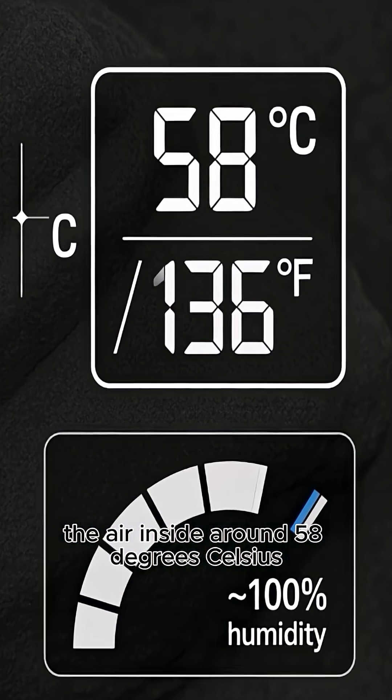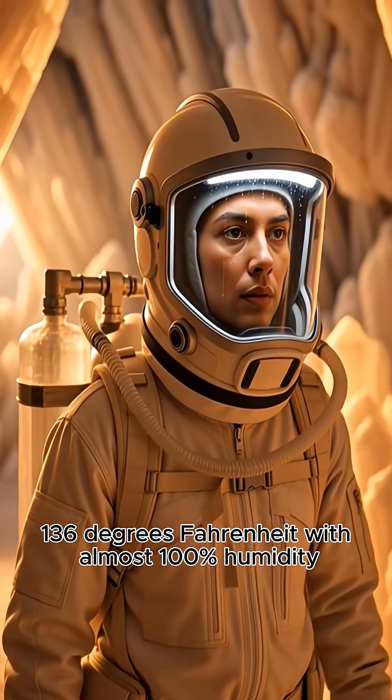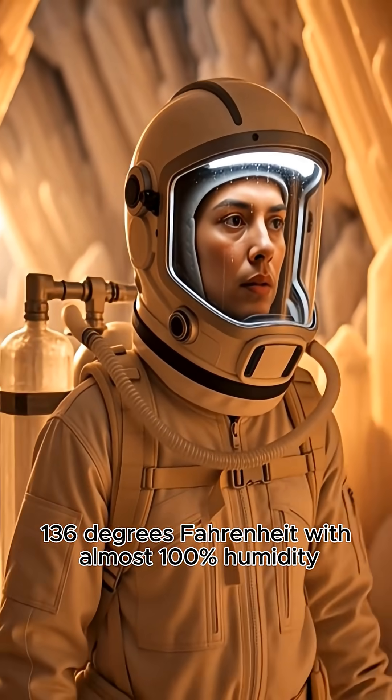The air inside? Around 58 degrees Celsius — 136 degrees Fahrenheit — with almost 100% humidity.